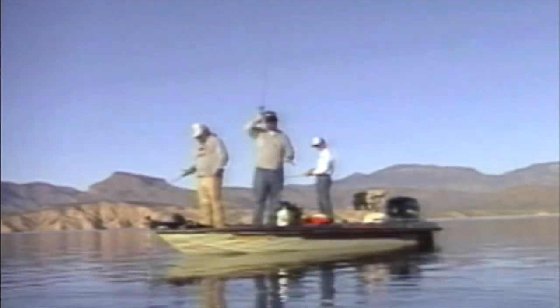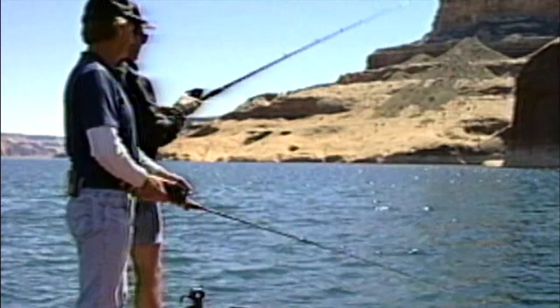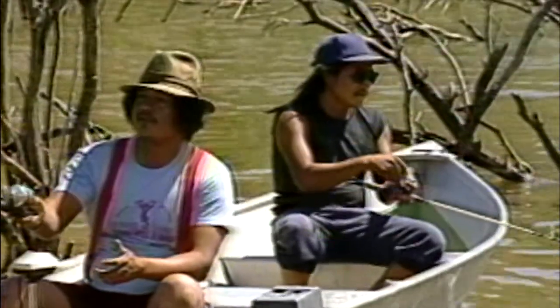Just drop a line and reel them in. It's good ol' boys, come fishing again.